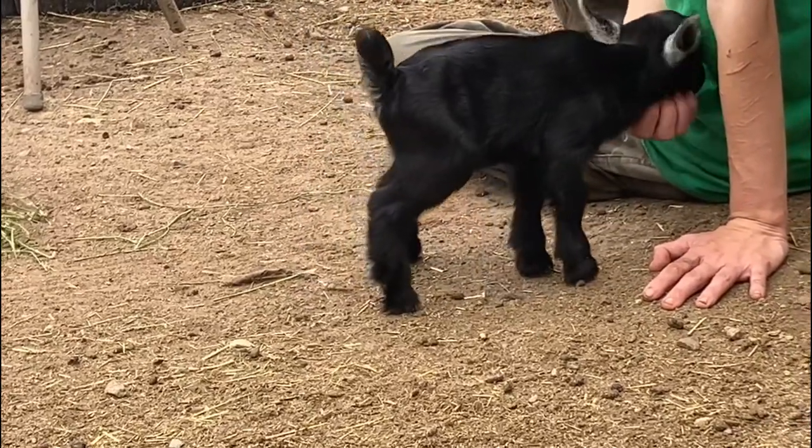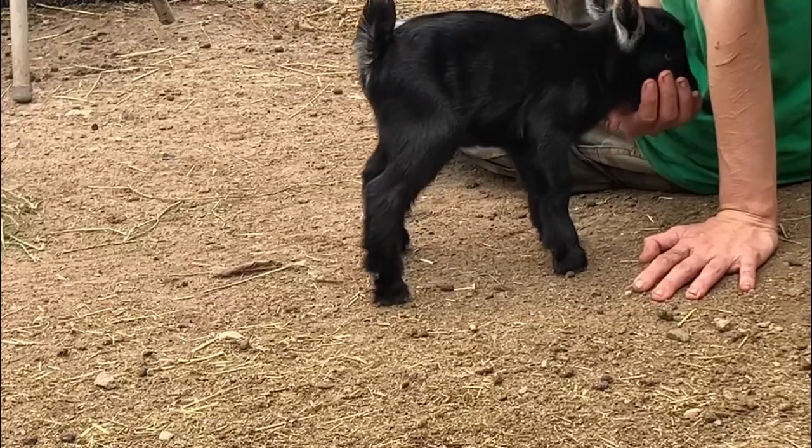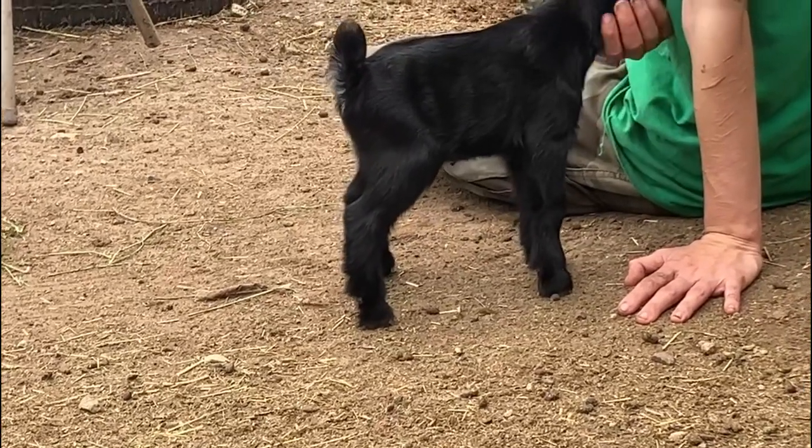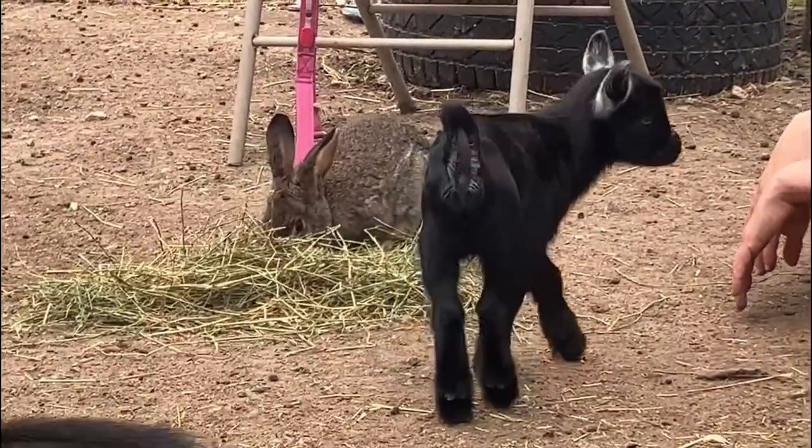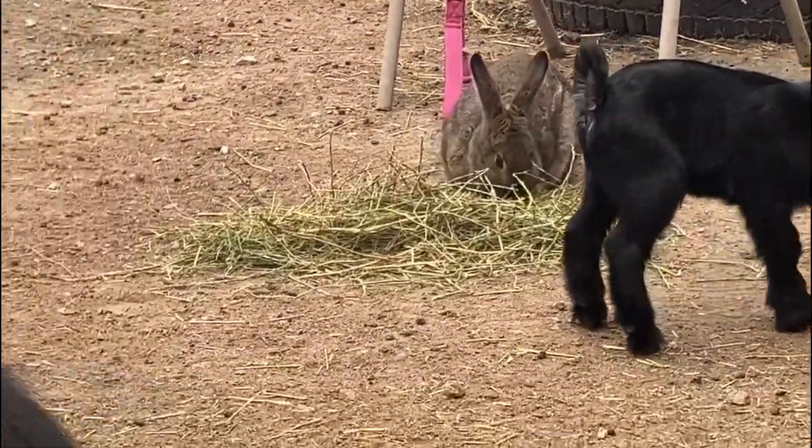We let them run around the day pen for a few hours and let their mother graze. It's also a great time to socialize the babies, bond with them, and let them explore.